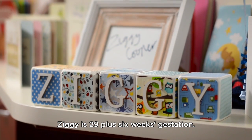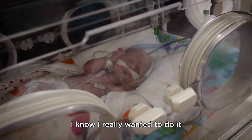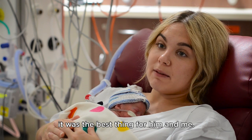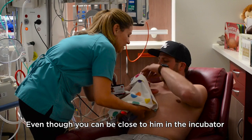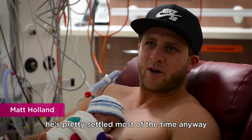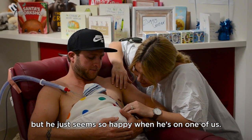Ziggy is 29 plus 6 weeks gestation. I was a little bit scared to take him out of there. I really wanted to do it, but I wondered if it was the best thing for him. The nurses here were fantastic — they encouraged it as soon as they believed it was the best thing for him and me. Even though you can be close to him in the incubator, it's nice to be able to get him out and actually hold him. He's pretty settled most of the time anyway, but he just seems so happy when he's on one of us.